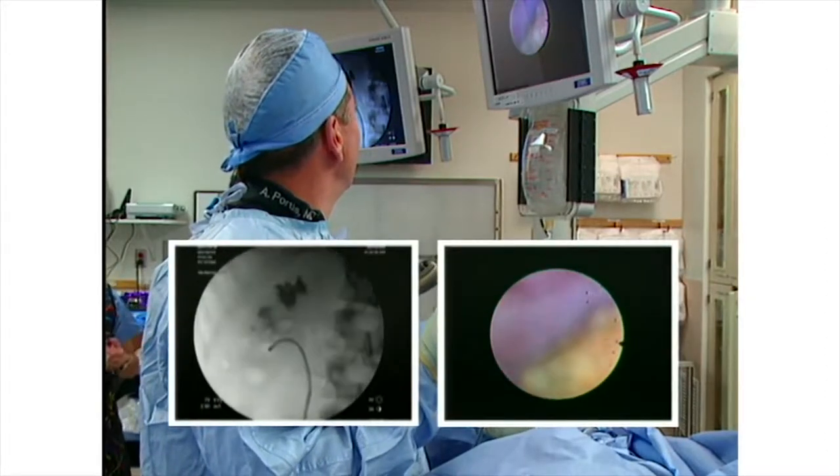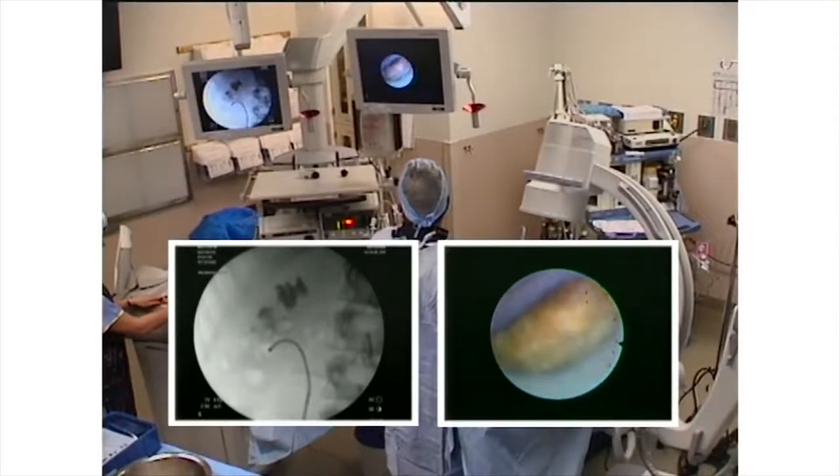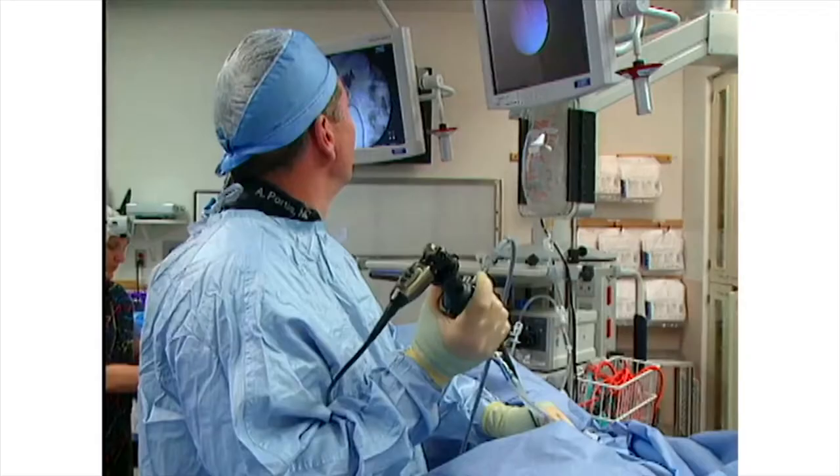We're now down in the lower pole where we can see the stone. It's difficult to believe that a stone like this was resistant to shock wave, but it was.